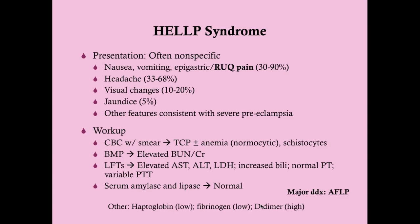Other findings include low haptoglobin, low fibrinogen, and high D-dimer, demonstrating the mechanism of a hemolytic anemia secondary to a microangiopathic process. The lab picture overall is a microangiopathic hemolytic anemia with liver dysfunction, occurring in the context of pregnancy — typically with preeclamptic symptoms — which defines HELP syndrome.